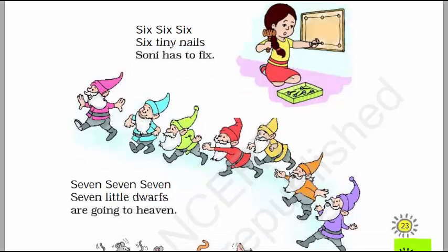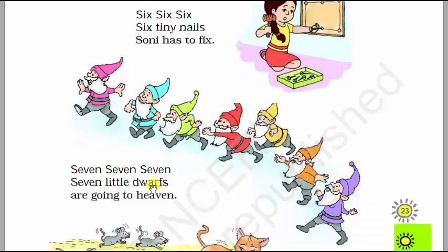Seven, seven, seven, seven little dwarves are going to the heaven. There are one, two, three, four, five, six, seven dwarves. Seven, seven, seven — seven little dwarves are going to the heaven. There are seven little dwarves who are going to the heaven.